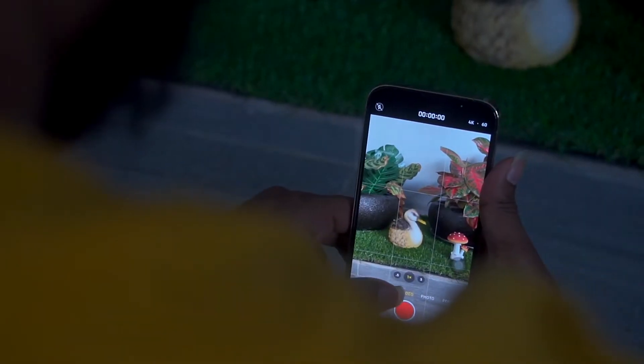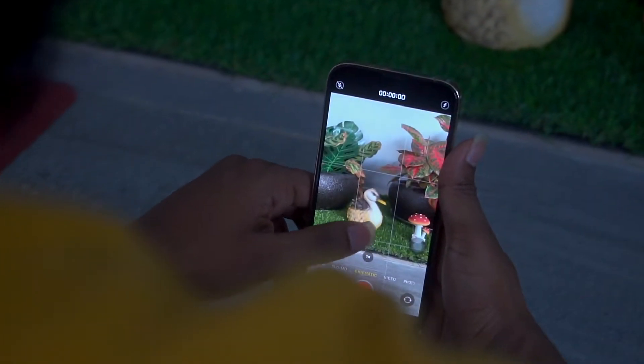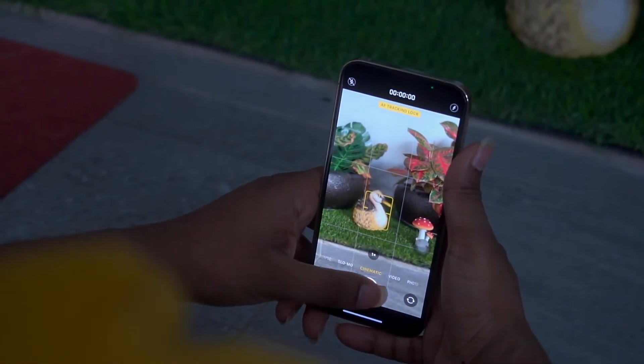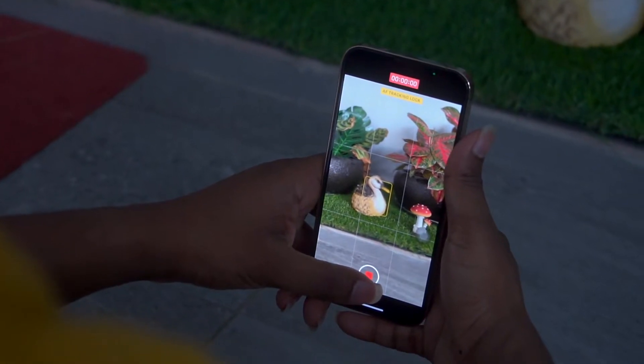Probably the main reason to choose the iPhone 13 Pro is because of video recording. There is a new feature — cinematic mode — which is great for videographers. The iPhone 13 Pro also includes optical image stabilization technology, and with cinematic mode you can capture professional-looking videos.